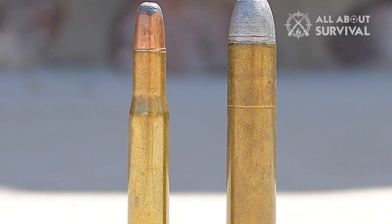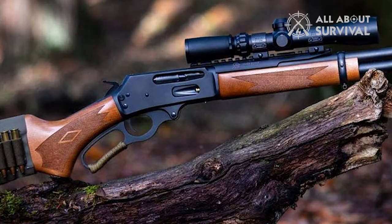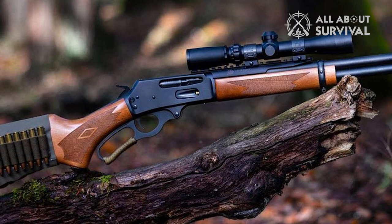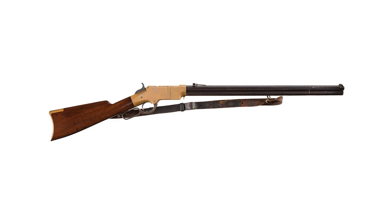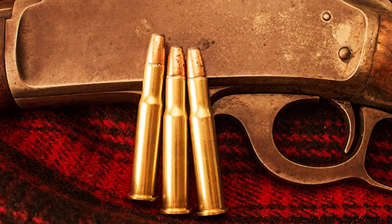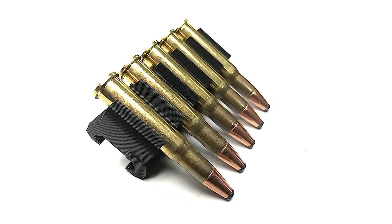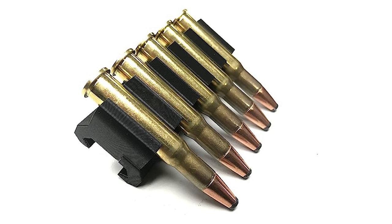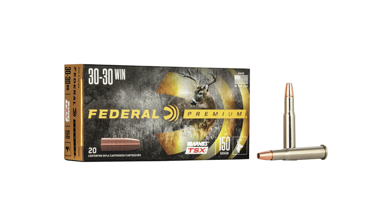Why does the .30-30 endure? Well, more than 7.5 million Model 94s have rolled off Winchester's production lines, to say nothing of all the Marlin .336s and, more recently, Henry Repeating Arms lever guns chambered in .30-30 — so there's no shortage of rifles in this round. The .30-30 has plenty of power to take on whitetail within 200 yards, making it suitable for 95% of shots on deer. It also produces about half the recoil of a .30-06, so it is a pussycat to shoot. Great loads include Winchester's 150-grain Power Point, Hornady's 160-grain FTX LEVERevolution, and the Federal Premium 150-grain Barnes TSX hollow point.